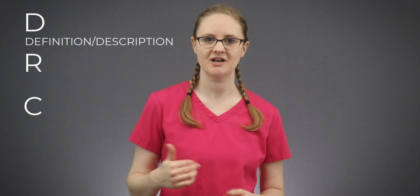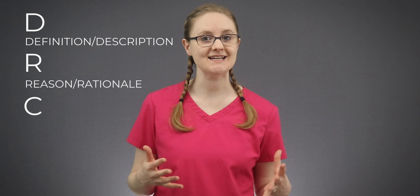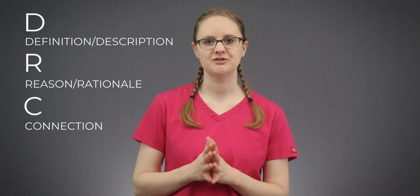Now let's dive into the critical thinking model. Your ability to critically think in nursing school can be the difference between getting an A or a C in your med-surg class. The critical thinking model is called DRC: D stands for definition or description, R stands for reason or rationale, and C stands for connection. For each med-surg topic you're learning about, you'll write down these three things.